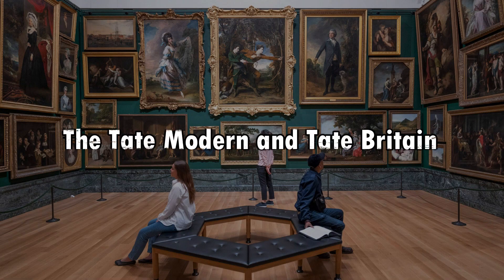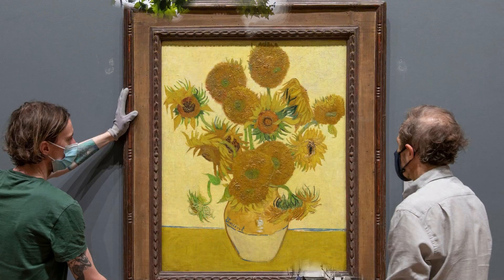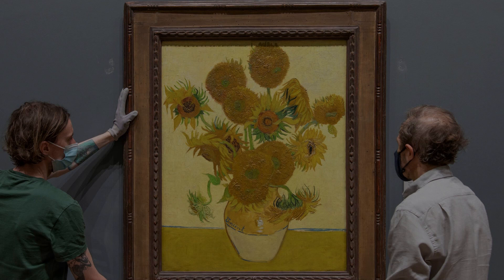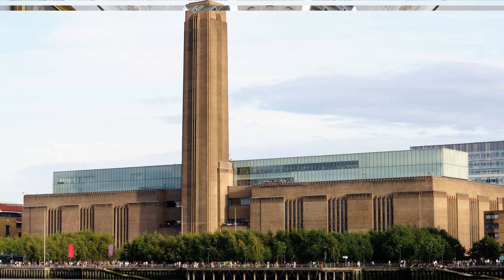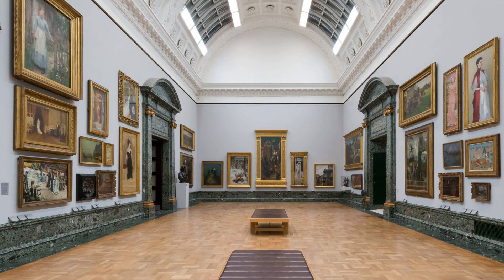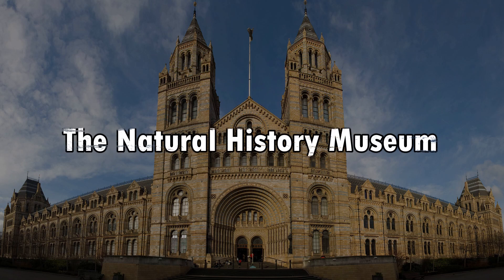Number six: the Tate Modern and Tate Britain. The Tate Modern showcases contemporary art in a former power station, featuring works by artists like Picasso, Warhol, and Hockney. Tate Britain focuses on British art from the 16th century to the present day, displaying masterpieces from artists such as Turner, Bacon, and Constable.